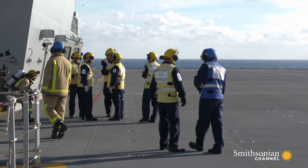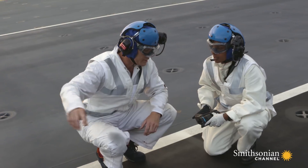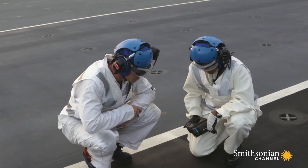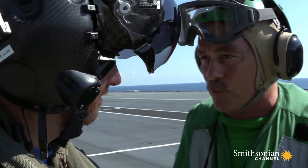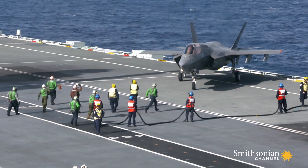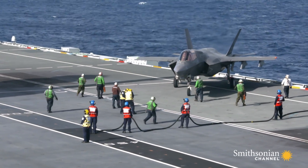The aircraft handlers in yellow are Royal Navy. The ones in white are British civilian scientists responsible for the flight deck. The ones in green are also civilian — American maintainers from the Integrated Test Force.